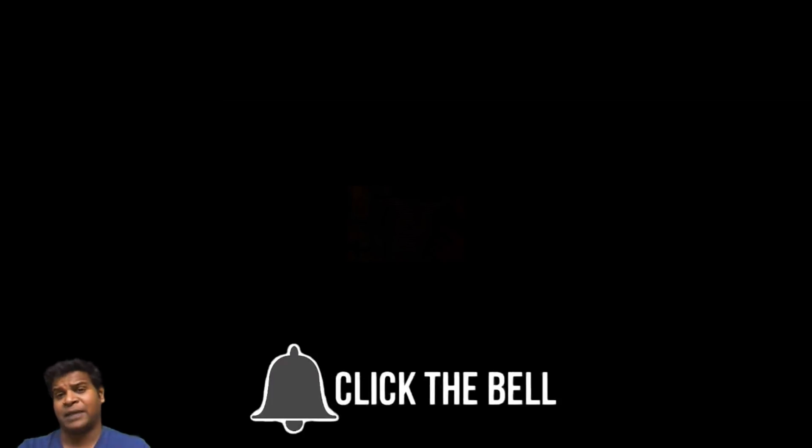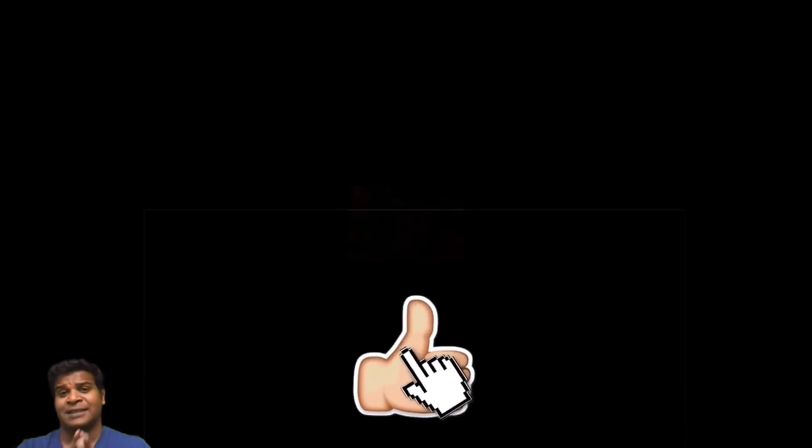Please let me know your thoughts in the comment section. I am Praveen Mohan, thanks a lot for watching. Don't forget to subscribe and also click on the bell button to get all the updates. Please give this video a thumbs up and do share it with your friends. I will talk to you soon, bye.